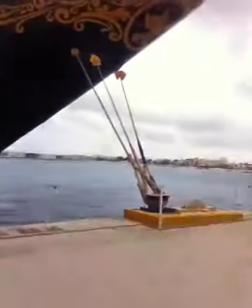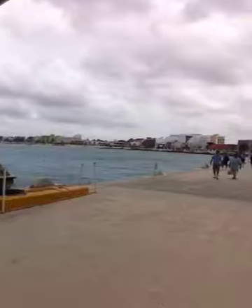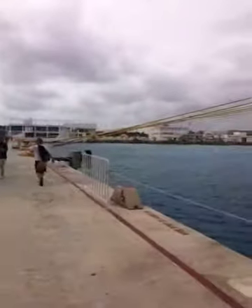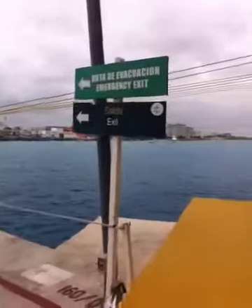I'll show you guys Cozumel's coast really quick. It's a pretty cool place — a lot of colorful buildings. I just wanted to show you guys the two ships again in Cozumel, and I will talk to you guys later.